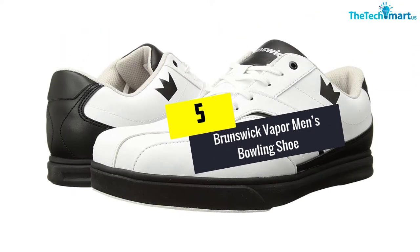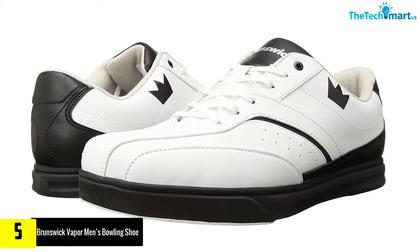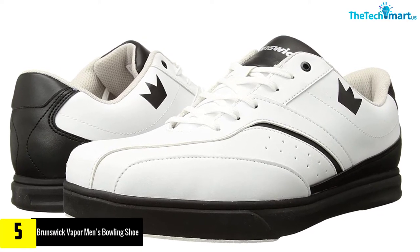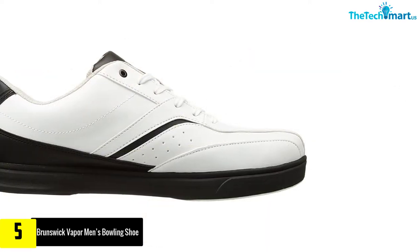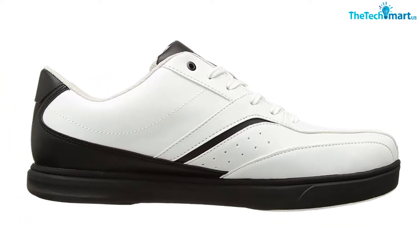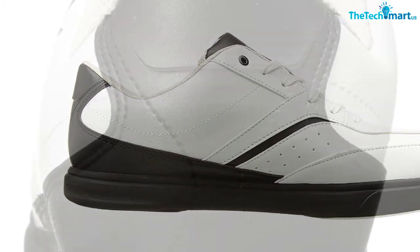Starting at number 5, we have the Brunswick Vapor Men's Bowling Shoe. For those who are looking for some great bowling shoes without wanting to burn a hole through their pocket, this can be a great choice. The product provides only the best material for a satisfying experience. The shoes have pure slide microfiber slide soles on both shoes, which help you maintain your balance and prevent you from tripping easily.